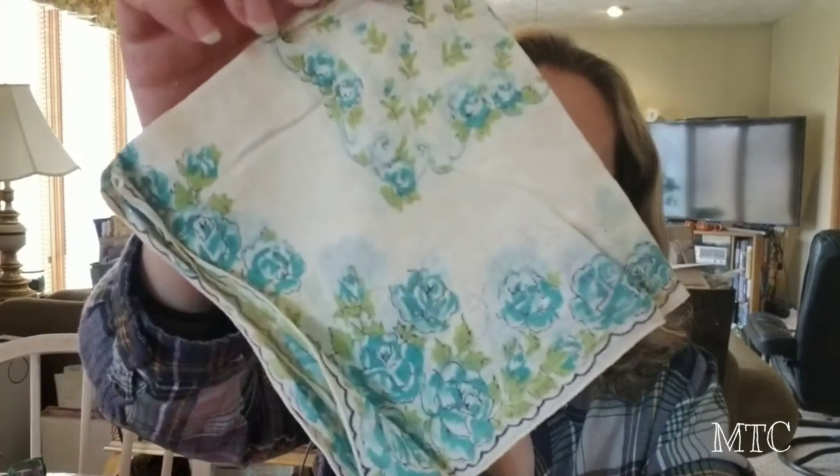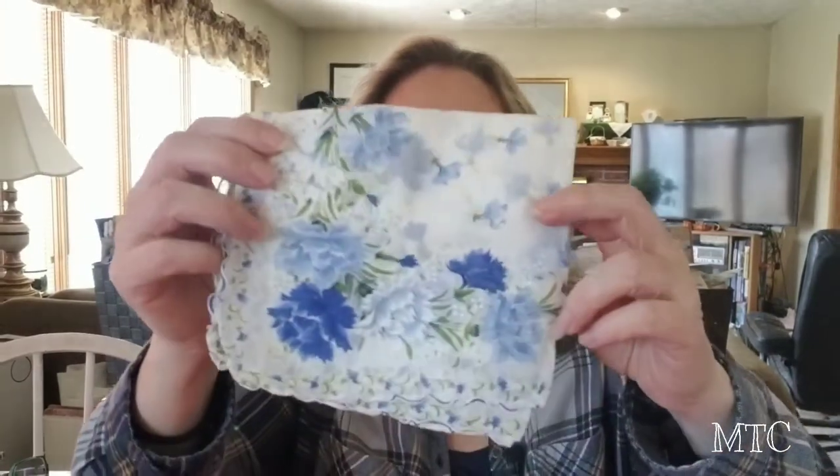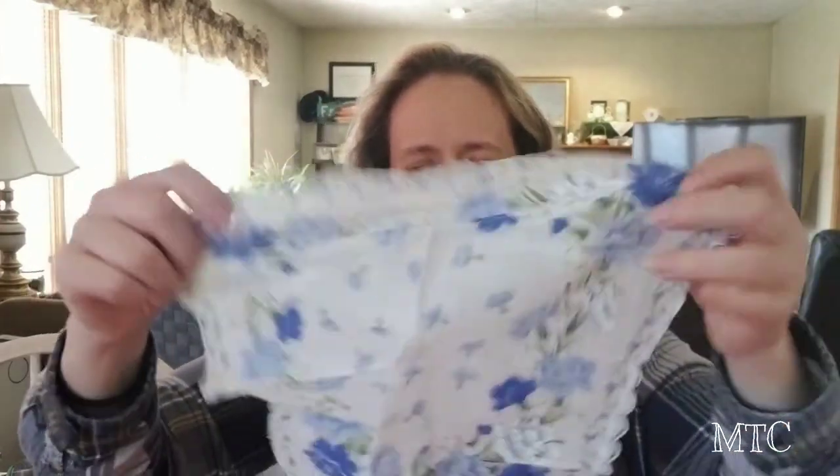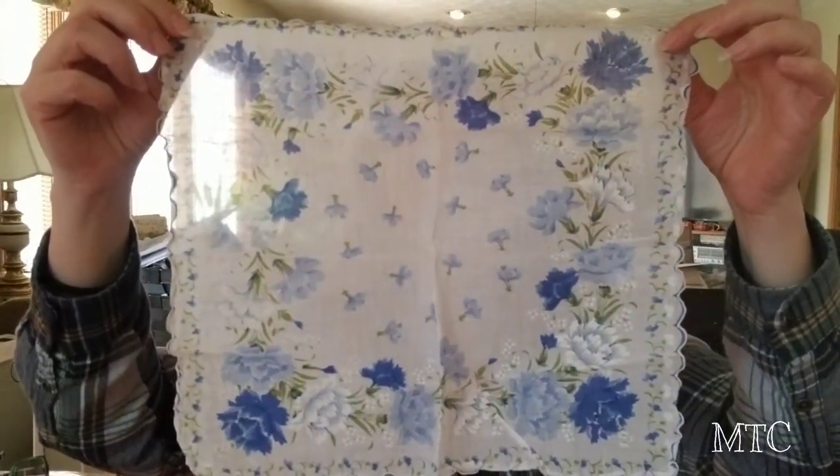At one of the booths they had handkerchiefs for only 50 cents a piece. I have tons of handkerchiefs, but 50 cents a piece — I had to pick up a few of them that were just gorgeous like this one. Look at the colors — this is really beautiful.